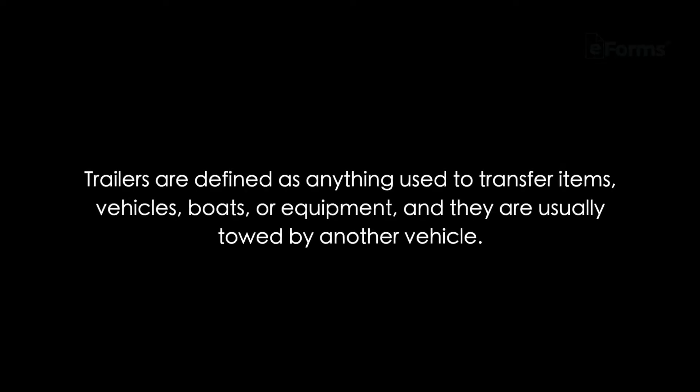When do I use a trailer bill of sale? The easy answer is anytime you buy or sell a new or used trailer. Trailers are defined as anything used to transfer items, vehicles, boats, or equipment, and they are usually towed by another vehicle. The bill of sale is really important for both the buyer and the seller.